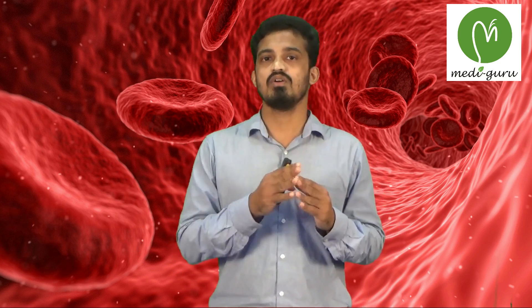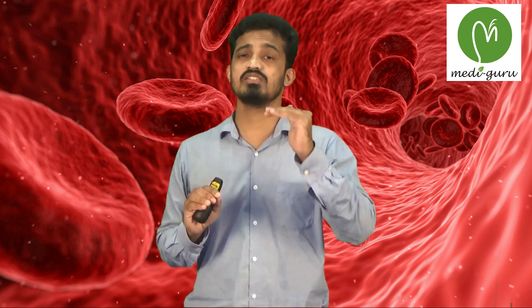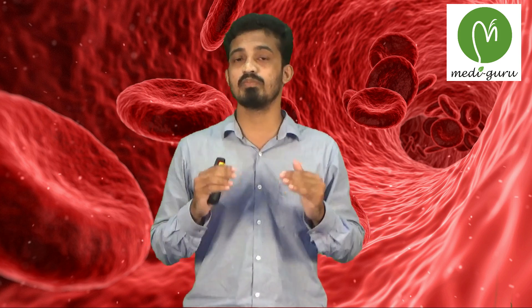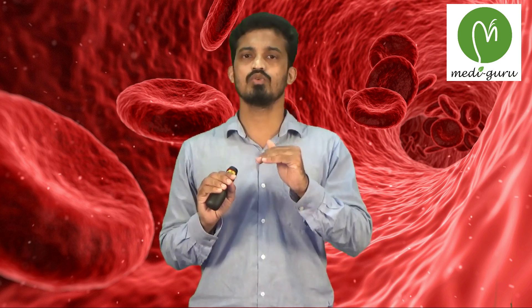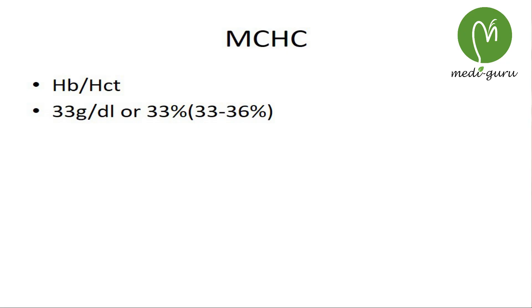Next is MCHC, or mean corpuscular hemoglobin concentration. It is similar to MCH but more significant, because MCH deals with only a single RBC, whereas MCHC measures the concentration of hemoglobin in a unit volume of red cells, making it the better measure. It is calculated by dividing the HB count by the HCT or hematocrit value, and normally ranges from 33 to 36%.